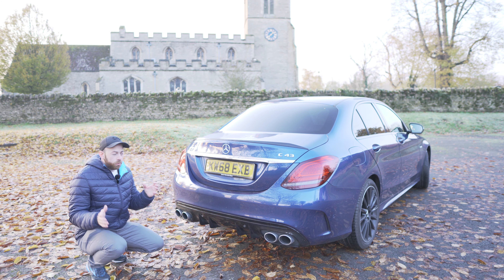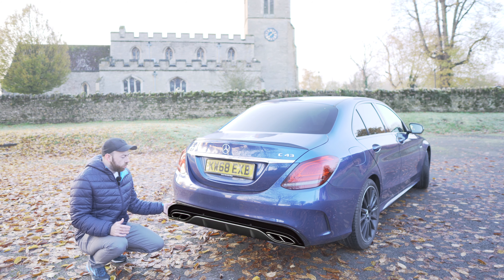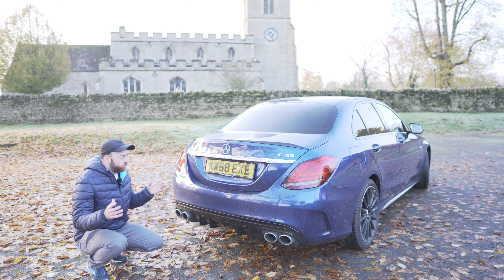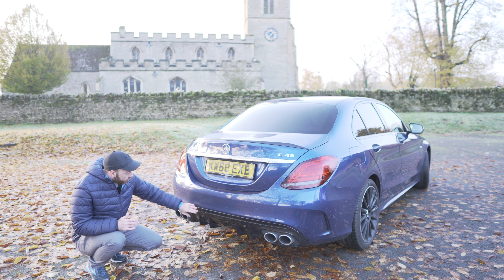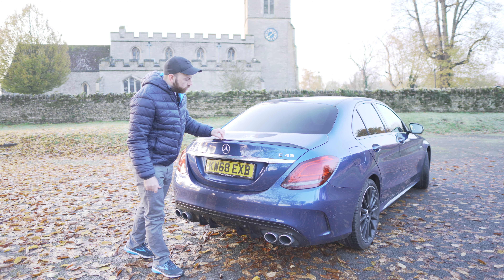The previous model of the C43 wasn't really special at the back — it didn't really have much going on. I think performance cars need that big special exhaust. The previous generation had those lame little exhaust tip things with a line through the middle. Whereas now we've got these massive ones, and it's all tied together with this lovely aggressive rear diffuser.